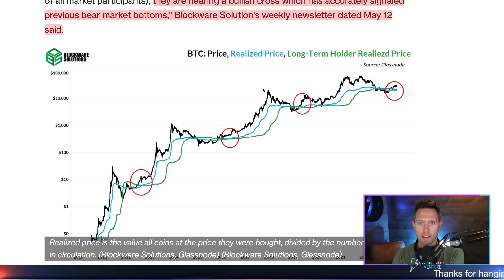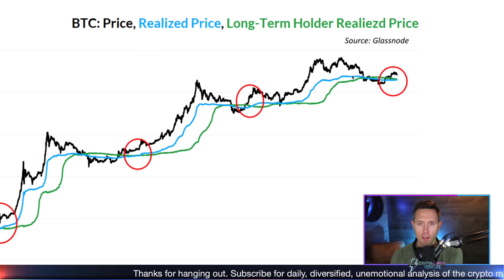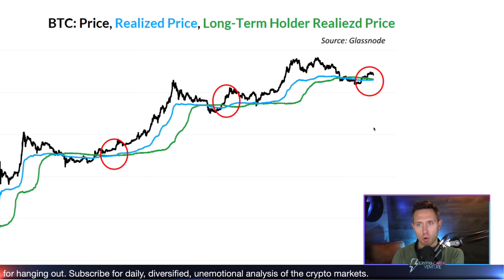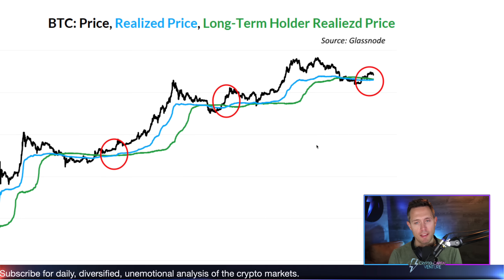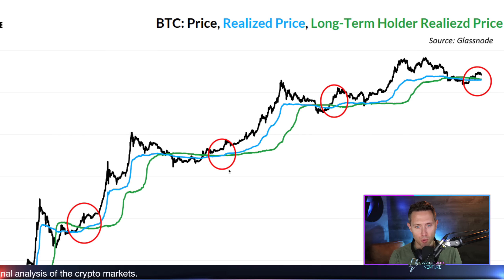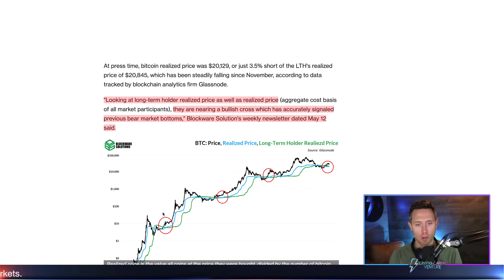I want to show you this chart. Bitcoin price is in black, realized price is in blue, and long-term holder realized price is in green. We're seeing this potential cross of realized price in blue coming above that green line — the long-term holder realized price. That's the bullish signal we are looking for. You can see it happened last cycle, circled in red, before the major bull run. It happened the cycle before that, and the cycle before that, going back to 2013 — each time before the major bull run.